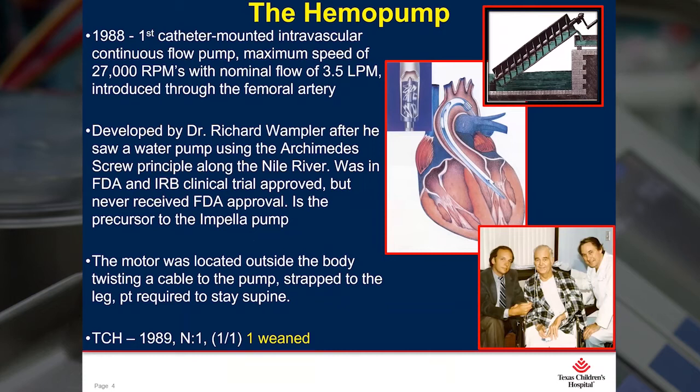During his medical training, he went on a mission trip to Egypt. And while he was walking along the Nile River, he saw a water pump using the Archimedes screw principle. And he stated that about 10 years later, he had this eureka moment to miniaturize the pump using the same principle. But the motor back then had to be on the outside of the body, so it was strapped to the leg. Texas Heart Institute actually began FDA trials in 1988. And then in 1989, Dr. Frazier inserted a hemopump into an eight-year-old patient who was suffering from acute rejection.